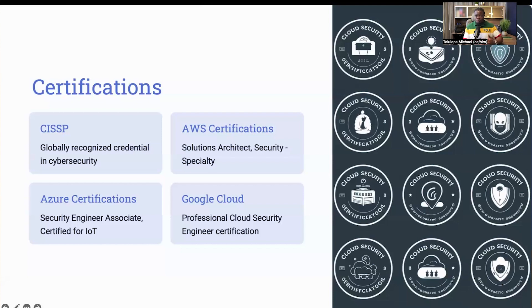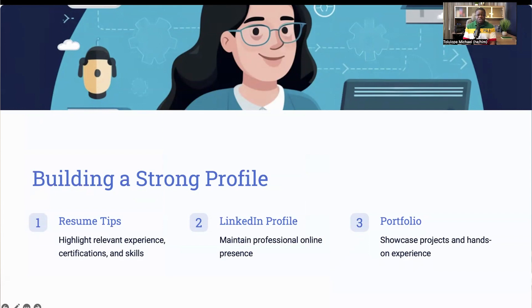Getting a certification should be on your to-do list in the long run if this role appeals to you. Now that you've gotten the education, skills, and certifications, it's time to build a strong professional profile. Start with your resume — make sure to highlight your relevant experience, certifications, and skills. Focus on your achievements and the impact you've made in previous roles. Use action verbs and quantify your accomplishments wherever possible. For example, instead of just saying 'implemented security measures,' you could say 'implemented advanced security measures that reduced data breaches by 30%.' Your LinkedIn profile is equally important — it's often the first place recruiters look. Ensure your profile is complete and up to date with a professional photo and a compelling summary that highlights your expertise in cloud security.